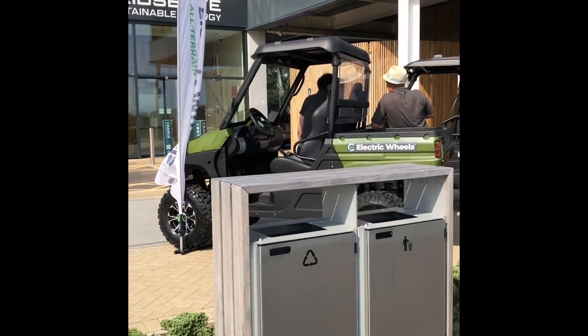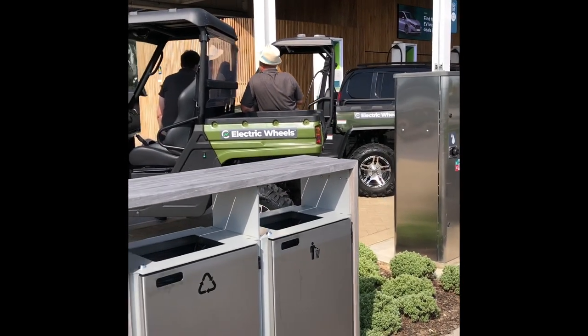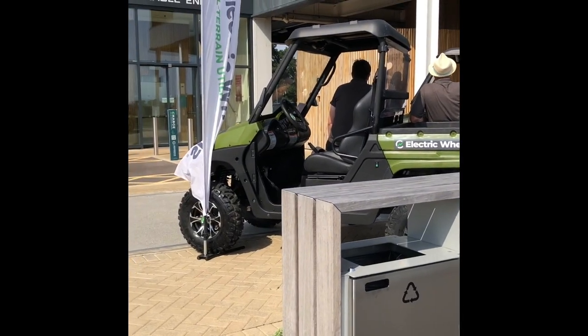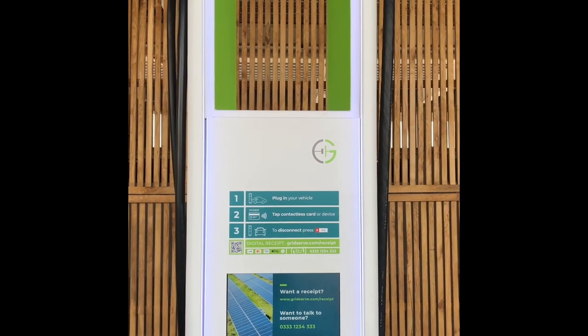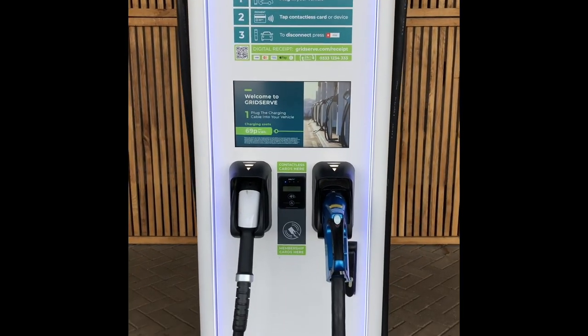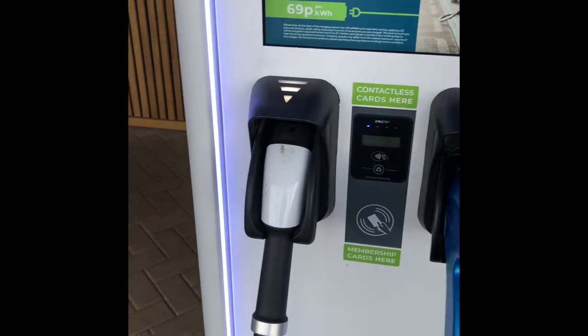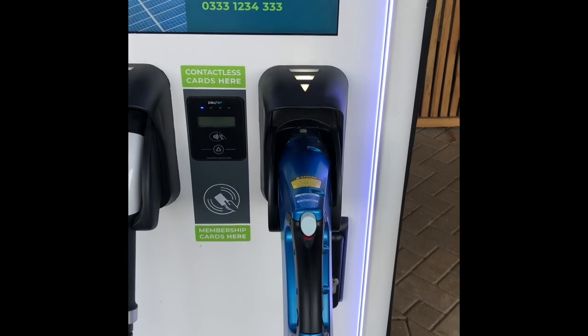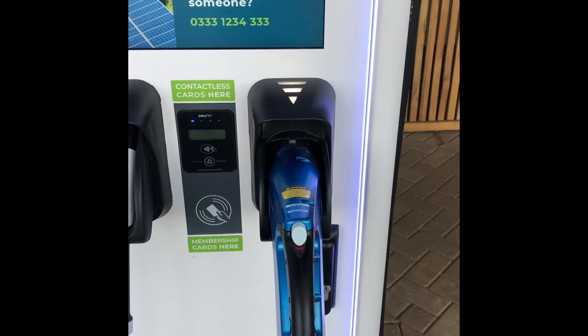We also have electric wheels for off-road riding. The current cost per hour here at GridServe is 69p. You can use your card to tap to pay. You have your CCS and your CHAdeMO charger — CHAdeMOs are more used for cars like the Nissan and Leaf.